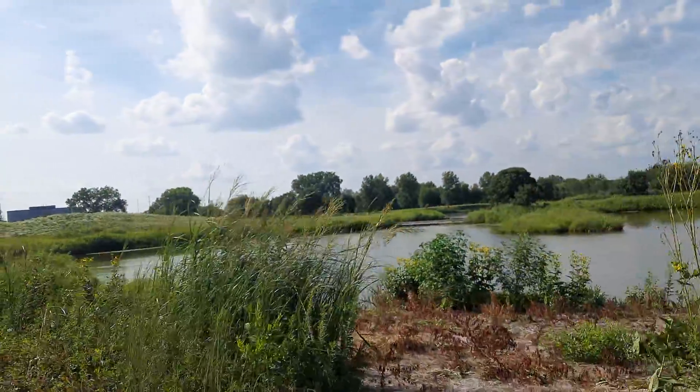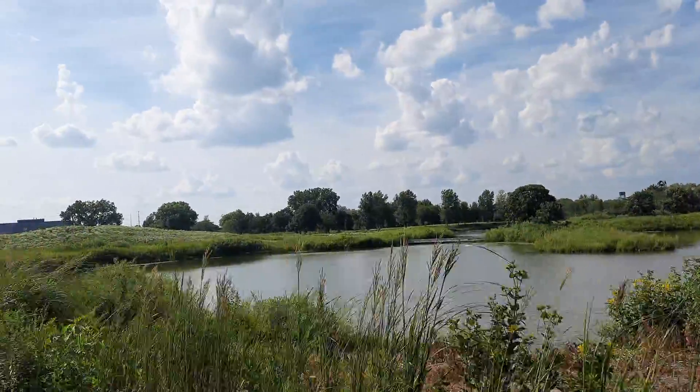On your right, across the waters there, is the bridge that leads to Marsh Island — that's our wetlands prairie.